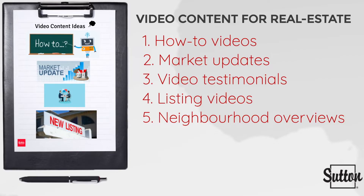Here we have five different types of video content ideas for real estate professionals. To begin with, how-to videos — these are explanatory clips highlighting tasks or problems every home buyer and seller needs to know about.